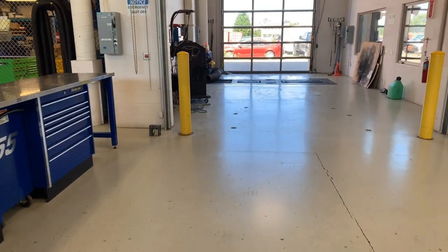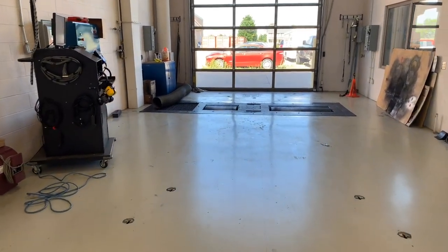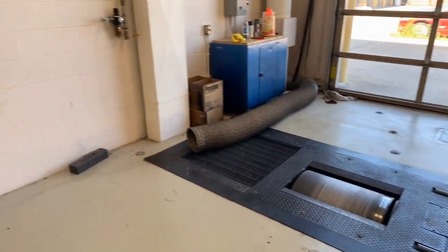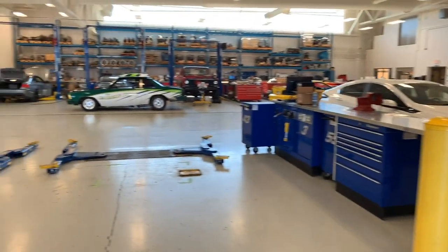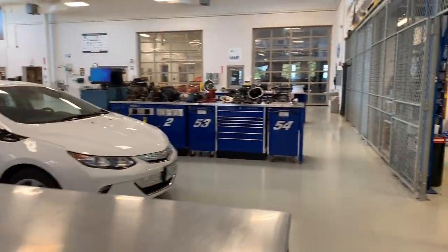Over here we've got our chassis dynamometer bay. This is a Mustang chassis dyno — it's an MD-1100. We've got it mounted in the floor with all our ability to tie cars down, measure horsepower and torque output, as well as do real-world simulations of driving. We could do test drives without leaving the building.